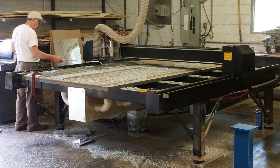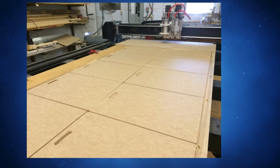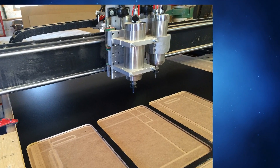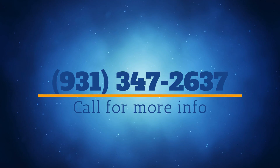This machine is newly retrofitted and refurbished. It's been used about 150 hours since it was refurbished. It's being sold as certified refurbished pre-owned with a 2-year warranty and a day of training at the CNC Experts facility. Call 931-347-2637 for more details.